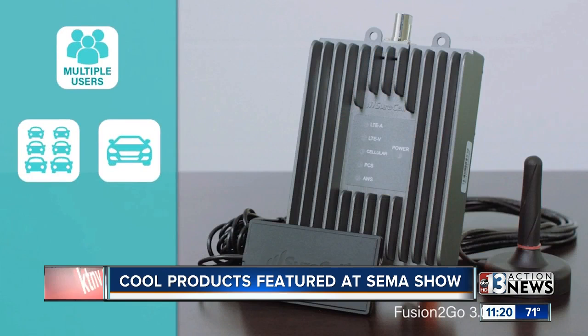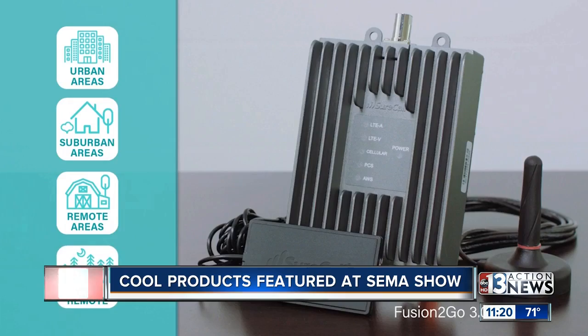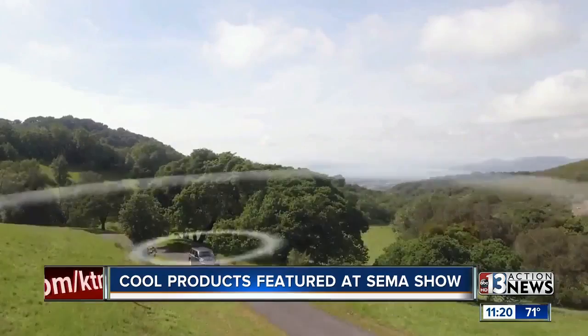The beauty of it is there are no dropped calls. It works with all North American carriers — AT&T, Verizon, Sprint, T-Mobile, everybody. And it doesn't matter how many people are in the car; it boosts the signal by 20 times. So you don't have to keep asking, 'Can you hear me now?'